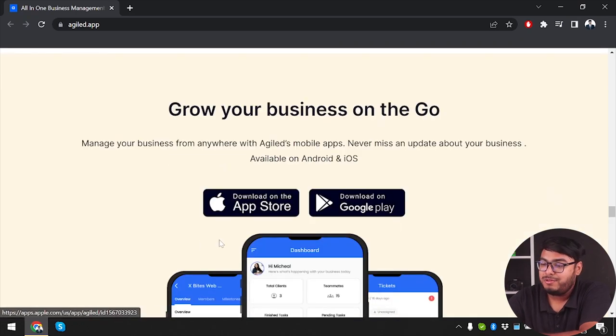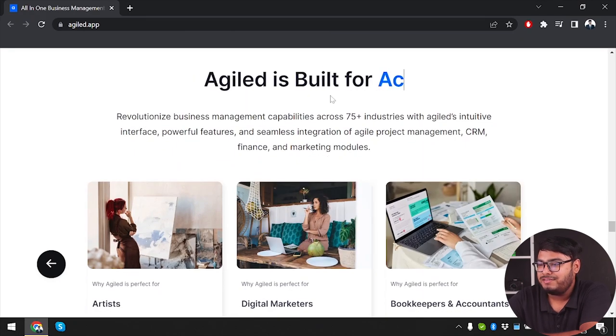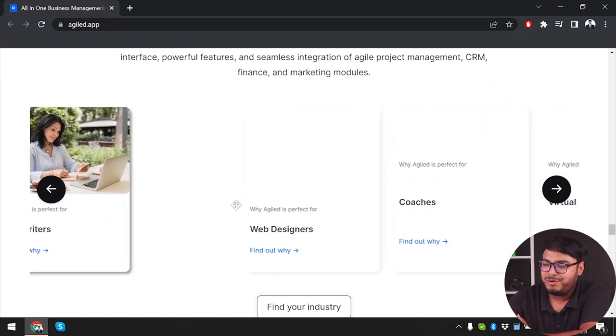The application is available for Android and iOS, which is pretty cool. Agiled is built for accountants, copywriters, and many other roles — it's made for multipurpose use.